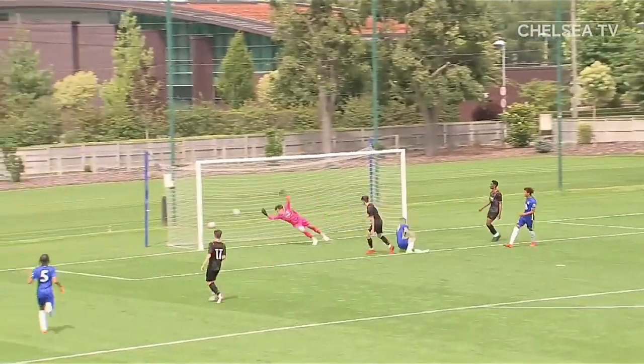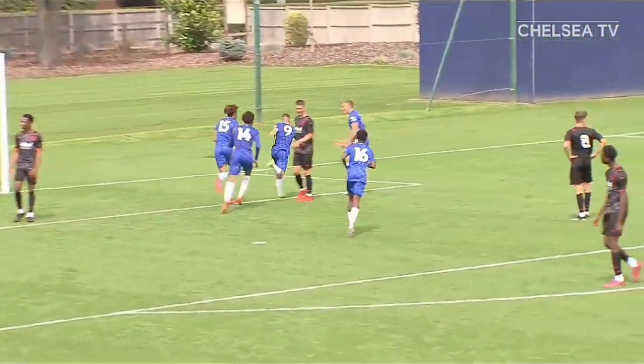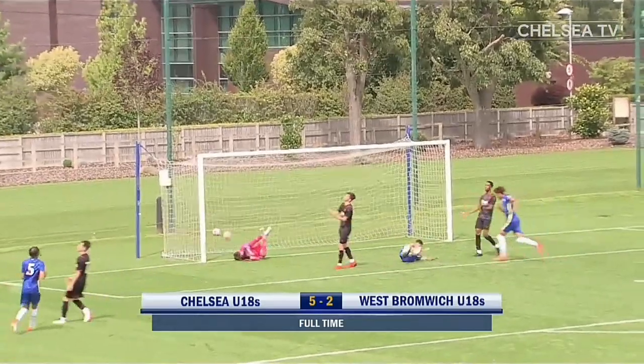Anderson with time — good cross. Max by the header. Ronnie Stutter — cracking goal, his third for the youth team, all of them against West Brom, including two today. Five-two Chelsea.